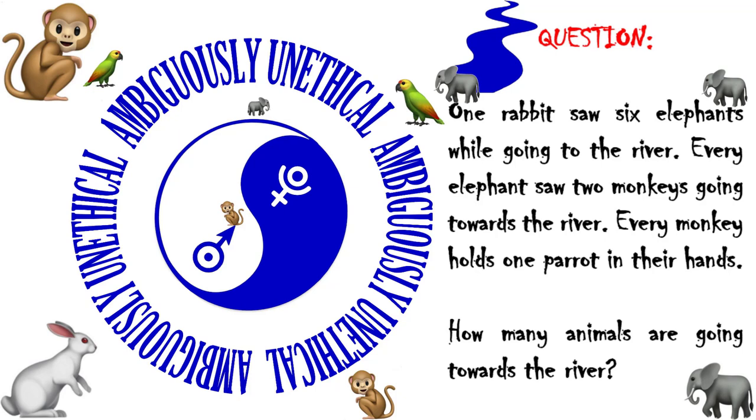Question one: a rabbit saw six elephants while going to the river. Every elephant saw two monkeys going towards the river. Every monkey holds one parrot in their hands. How many animals are going towards the river?